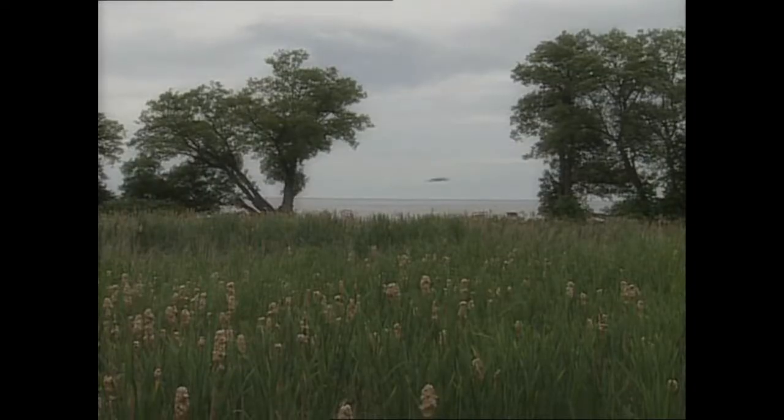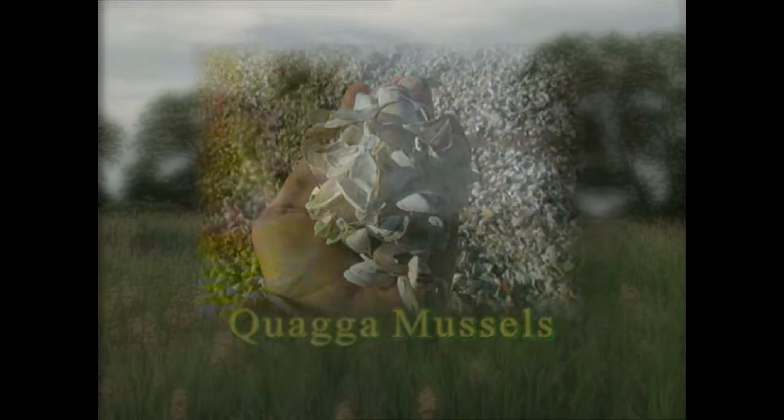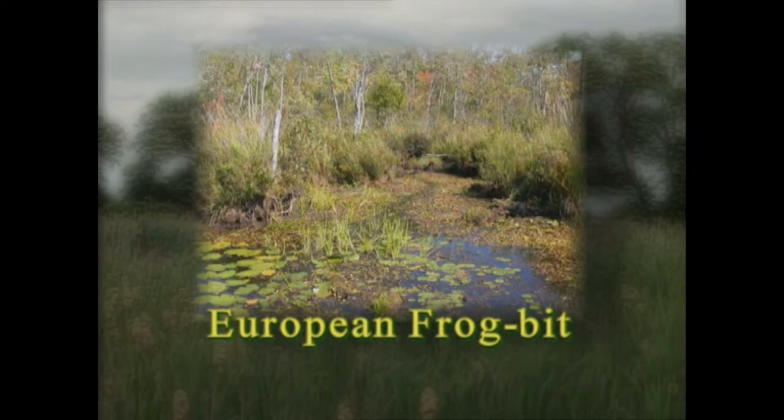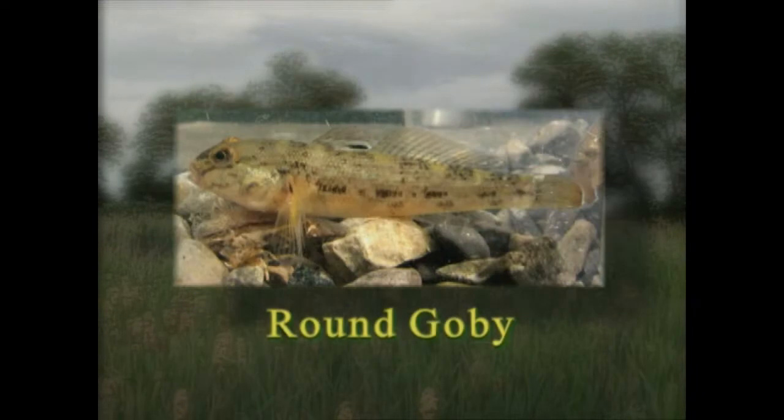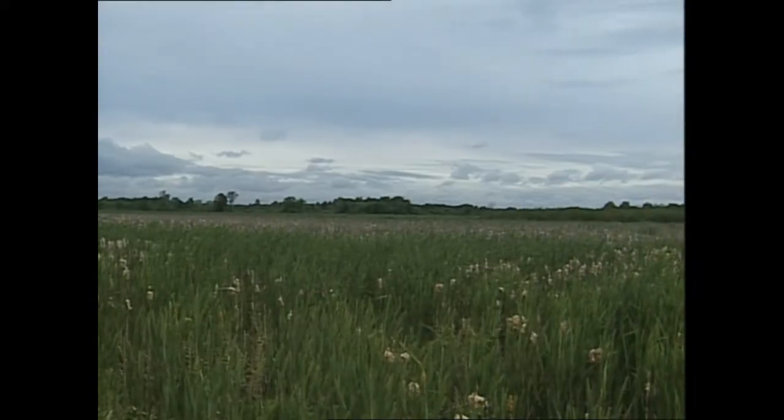Ontario's wetlands and aquatic ecosystems are being threatened by non-native species — invaders from around the globe. But a remarkable success story is emerging from Ontario's wetlands. There's a natural predator managing one of our best-known invaders. People are asking: where has all the purple loosestrife gone?